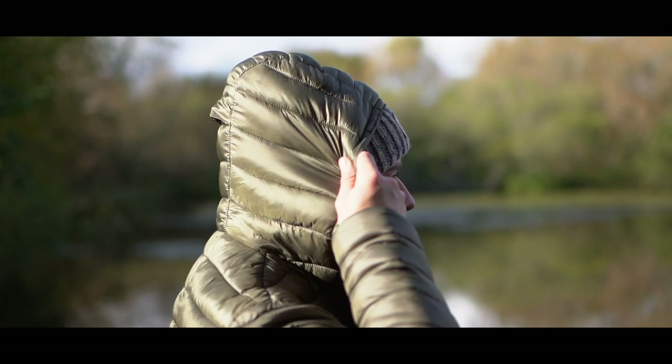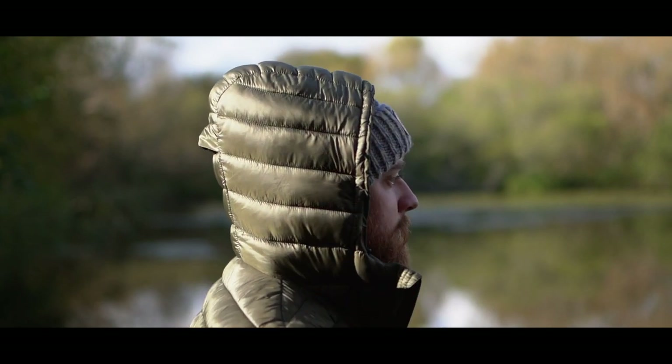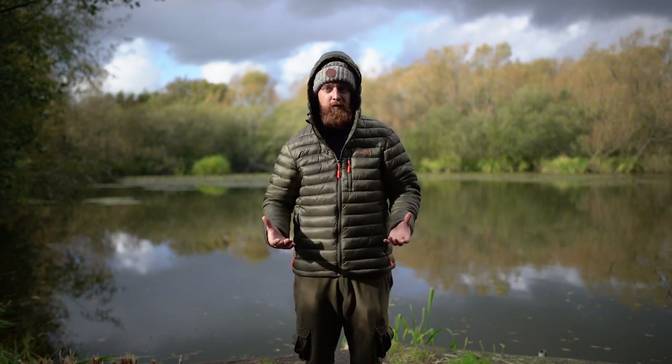On top of that, on the back of the jacket there's a storm hood and this is actually filled with the same hydrophobic fibres. It's going to keep your head nice and warm because obviously if your head's cold then the rest of you gets really cold.